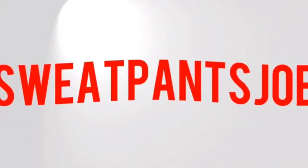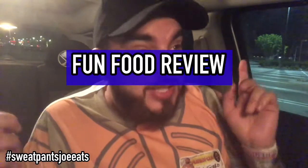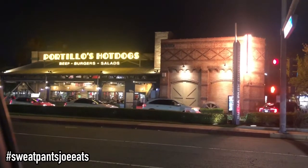I'm checking out Portillo's, and it's also another episode of Sweat Pants Joe after dark. What's up YouTube? Sweat Pants Joe here. Time for a fun food review. Today I'm at Portillo's. I was in Anaheim all day — I was at PowerCon.